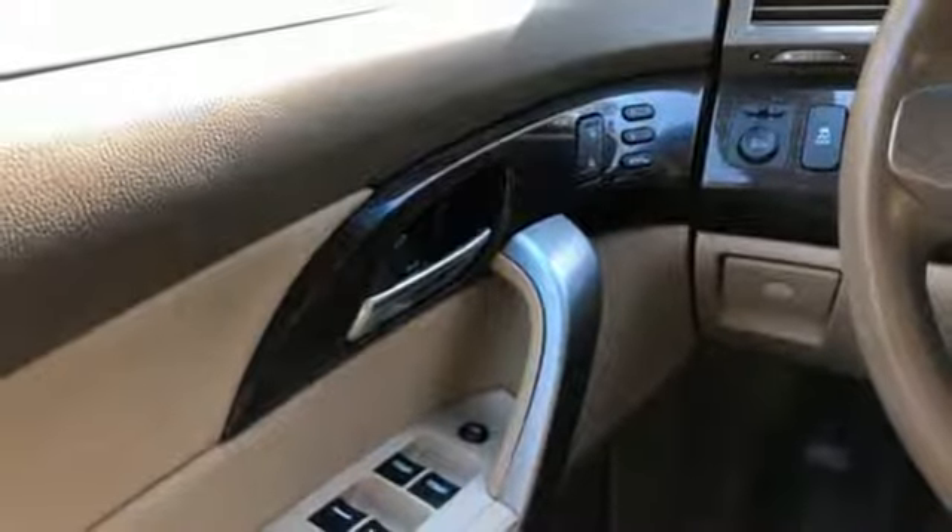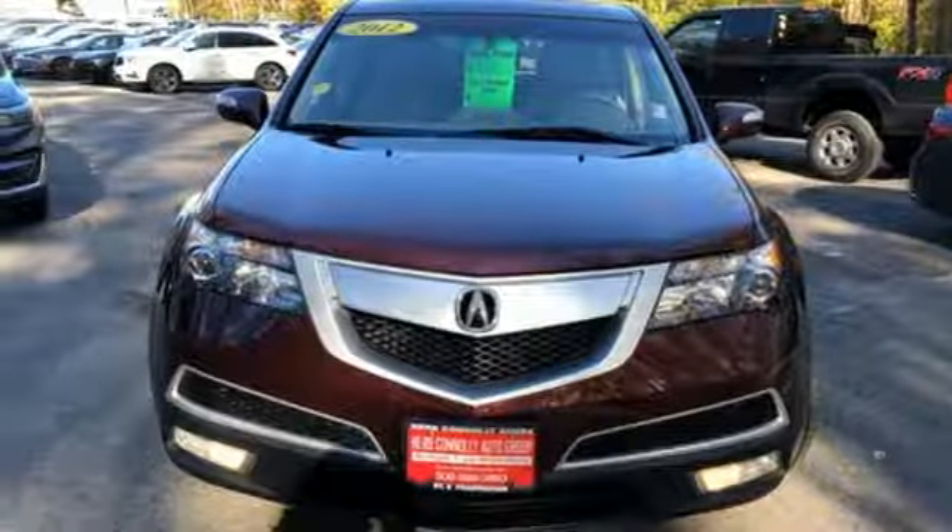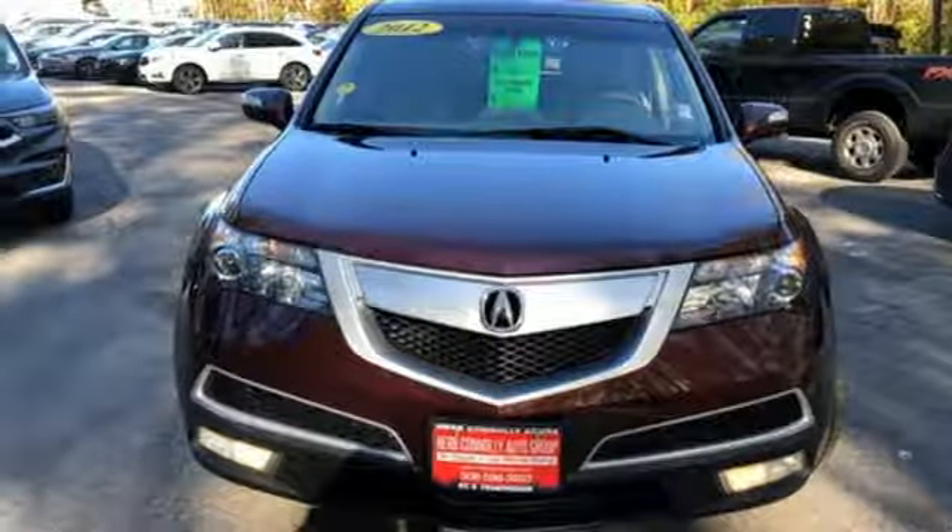Acura has a legacy of innovation — a legacy that continues here. See it for yourself when you take it for a test drive.